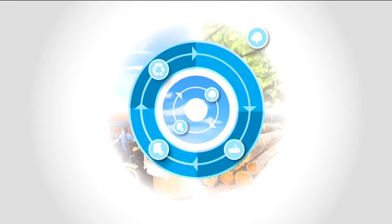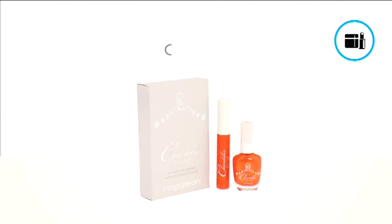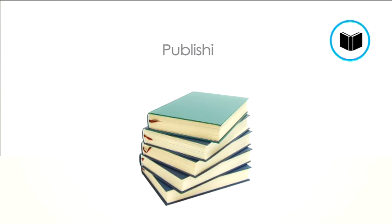High and low volume industries where you will typically find the Filpak TT are e-commerce, cosmetics, and publishing.